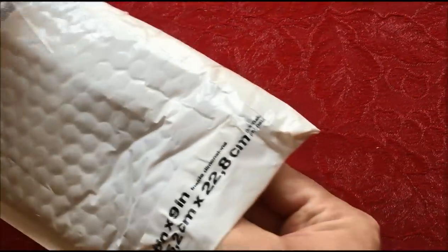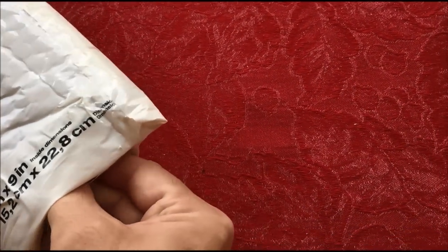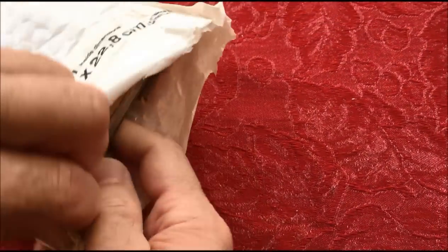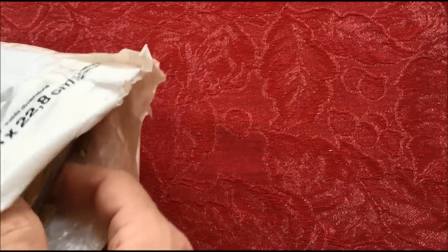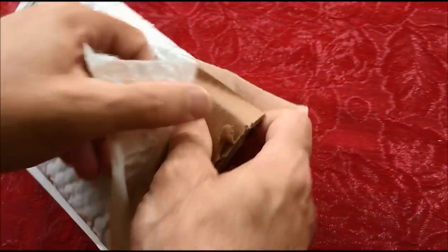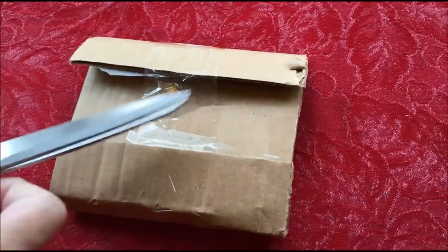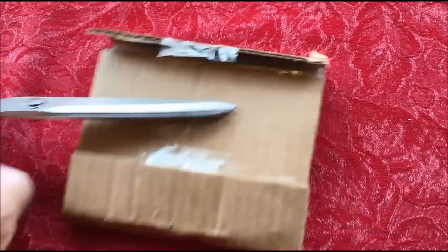Camera Girl and I are not wealthy people, so we can't afford to buy unfortunately what I'm about to show you in the original Mint State and all that kind of stuff.